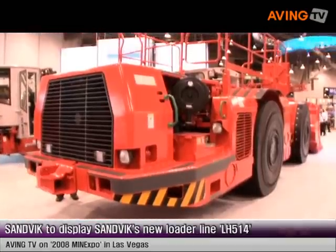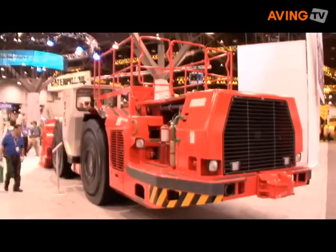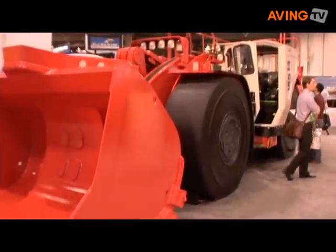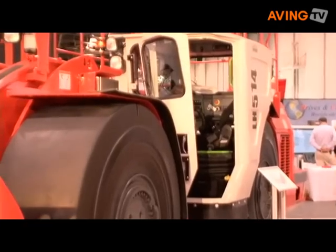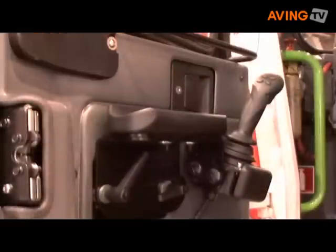I represent loaders and trucks, and some of the features of this machine are very high capacity and low envelope size. We've done a lot of work on improving the ergonomics and ease of maintenance of the machine. It's a 14 ton machine, and we have machines that go up to 25 tons and all the way down to one and a half tons.